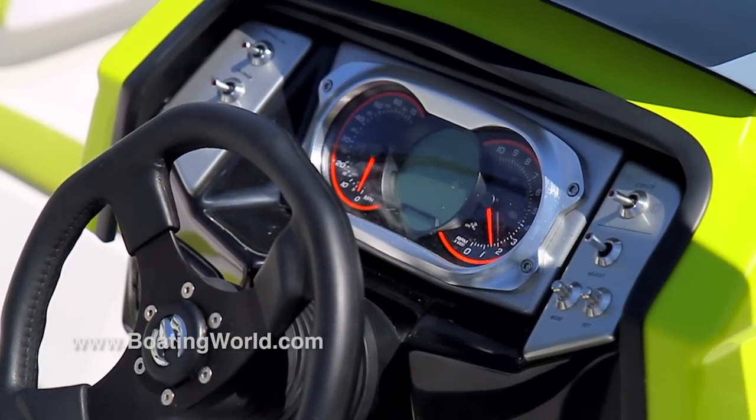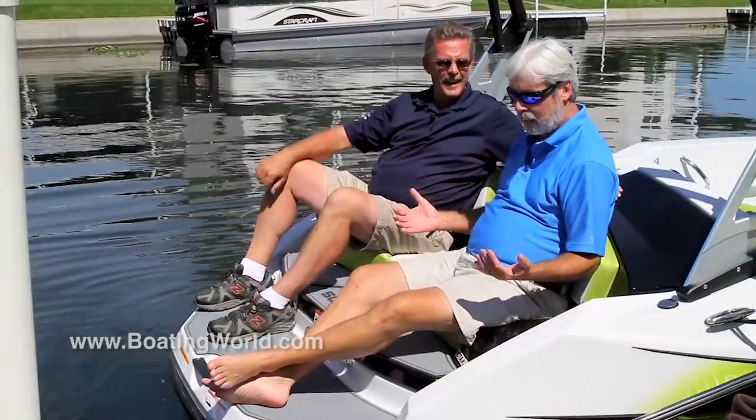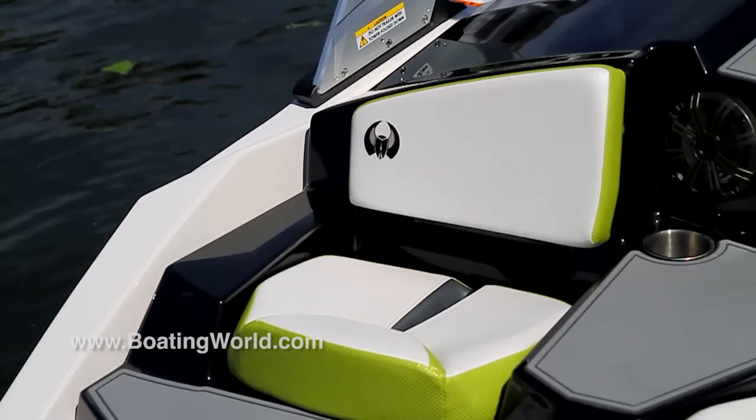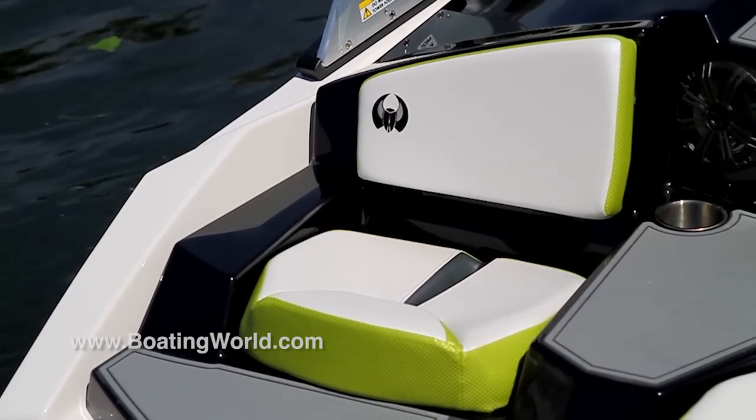One of the neatest angles of this boat is back here — let's take a look. The back end is where the fun is. For such a small boat, we've got quite a little perch back here for a 16-foot boat. You're on the water, you want to be close. What a better place to sit and chill.